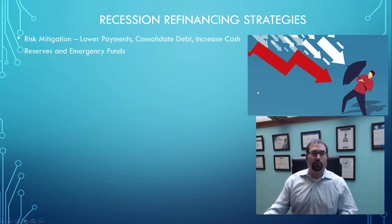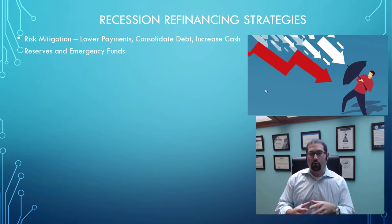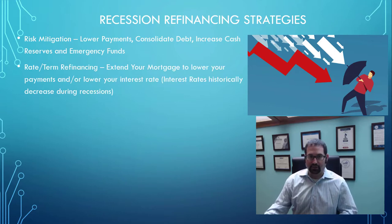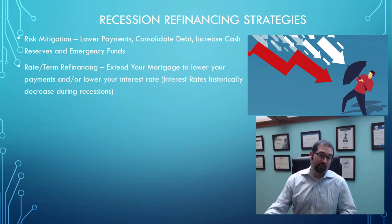Really, what this is all about is risk mitigation. If you see or think that we're either in a recession right now or about to enter one, then we want to lower your risk as a homeowner. This is going to entail lowering your monthly payments, consolidating your debt, increasing your cash reserves, and beefing up your emergency funds in case of a layoff.